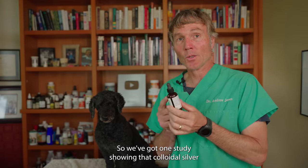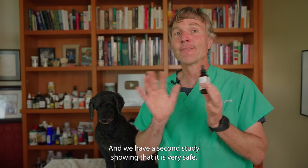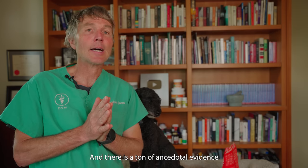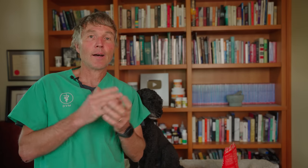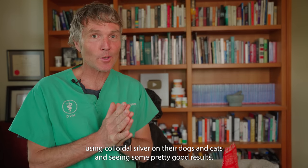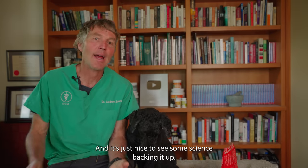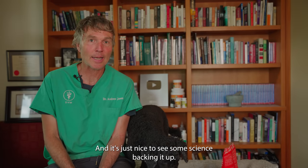So we have one study showing colloidal silver can be really effective as an antibacterial, a second study showing it is very safe, and a ton of anecdotal evidence from pet parents using colloidal silver on their dogs and cats and seeing good results. It's nice to see some science backing it up.